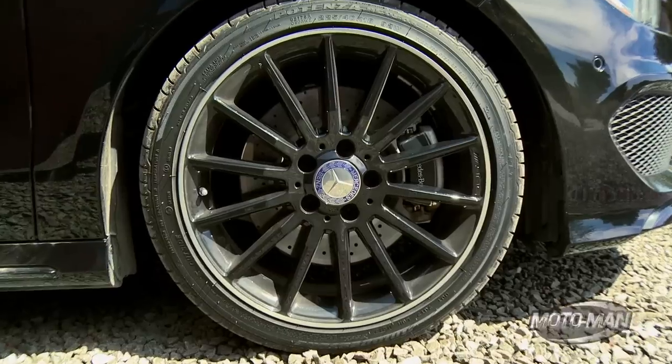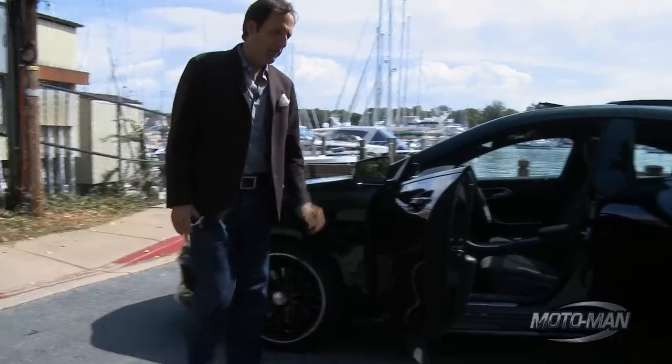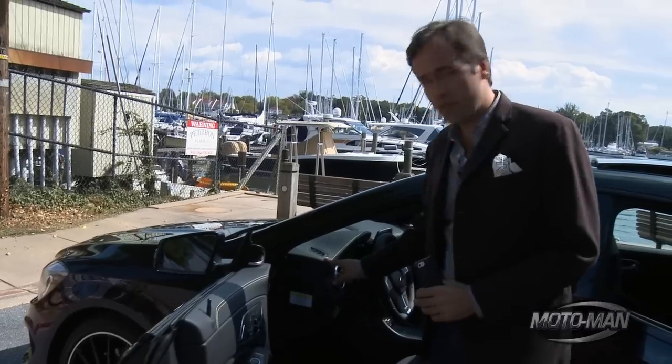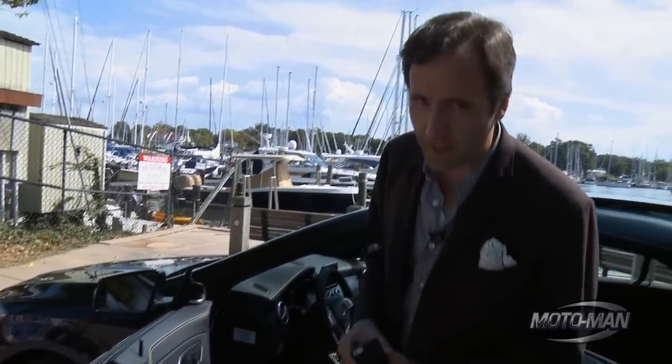It's got black wheels, it's got a chrome front grille, and hopefully you guys like yellow, because if you don't, you're not going to like the interior. The stitching on the door panels, the armrest, top of the dash, on the seats, console, and even the floor mats — all yellow.